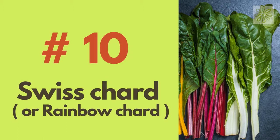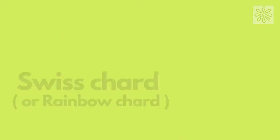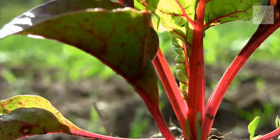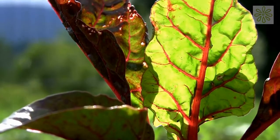Swiss Chard or Rainbow Chard. Swiss Chard is a beautiful leafy vegetable with colorful stalks. Put them in a container — they can handle cold and hot temperatures and can produce edible leaves throughout the growing season.